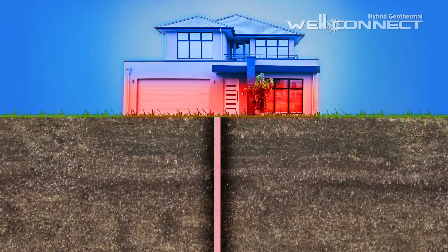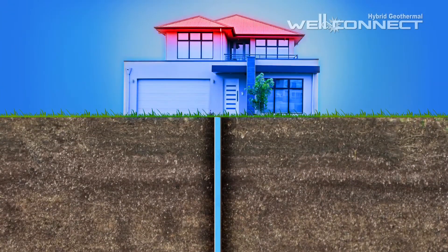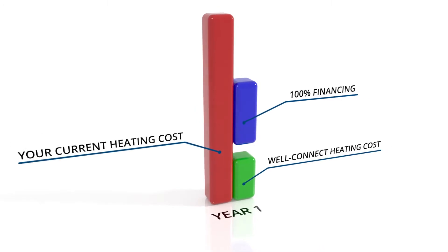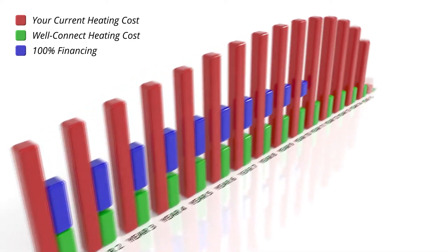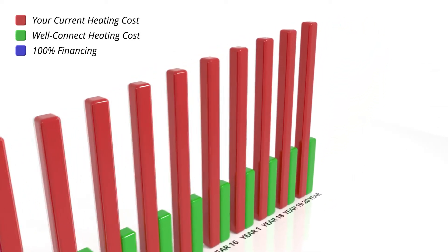Our hybrid approach makes nearly any well a candidate to become a free renewable energy source. If your well can supply just two gallons per minute, WellConnect will work for you. And the best thing about WellConnect — it's affordable. WellConnect typically saves homeowners between 50 to 75 percent on their heating costs versus propane, fuel oil, or electric.